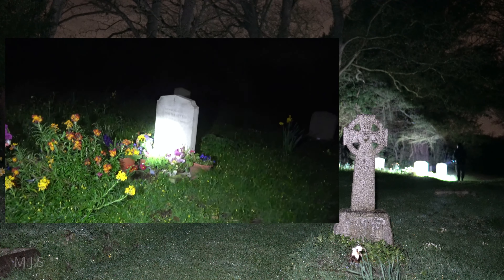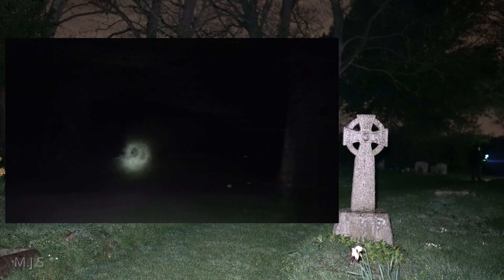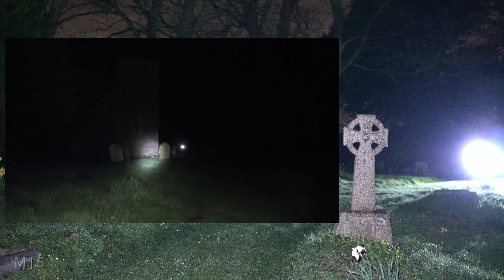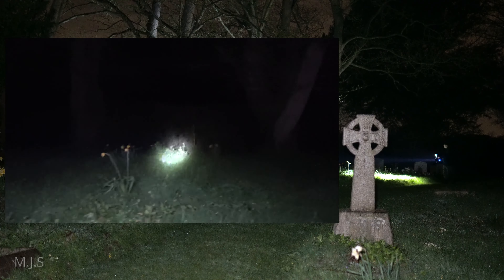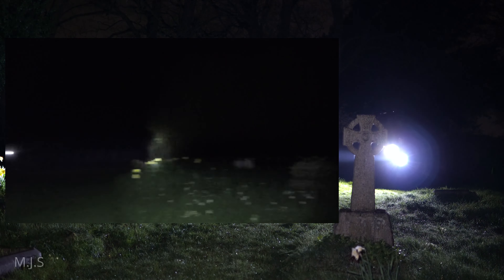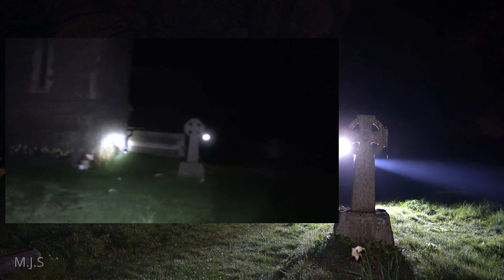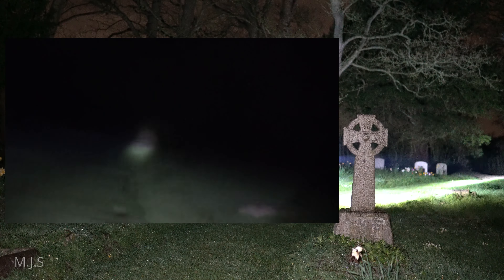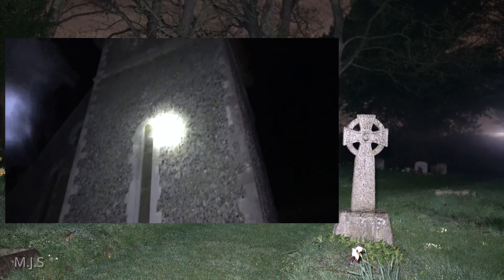That grave is quite well looked after and attended to, so obviously people do visit to maintain the graves of their beloved ones. We're here to see if we can do some spirit communication and see if anyone hasn't quite passed over yet and maybe wants to talk to us this morning. I'd like to get around the side of the church — it looks quite overgrown but I'd like to get some pictures.